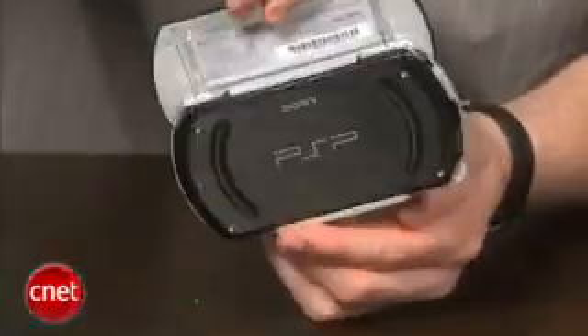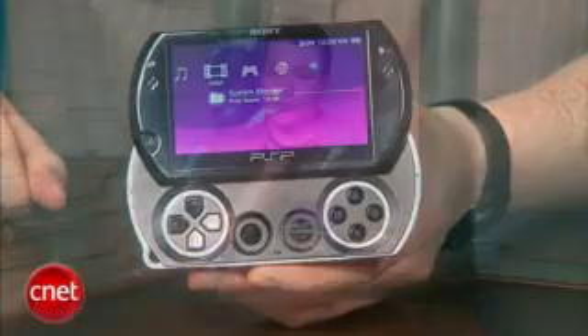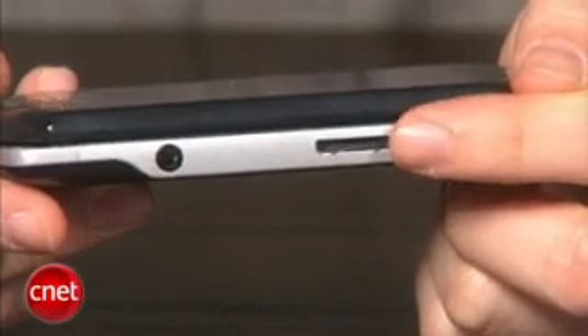Overall, the PSP Go is definitely a very slick and sexy portable gaming device, but its $250 price tag is way too much money to spend considering that none of the old PSP accessories will work on it and not all of the PSP games from the library are able to be played on it since you cannot download all of them from the online store. Because of this, we're not recommending the new PSP Go for new PSP customers. Instead, we recommend checking out the $170 PSP 3000.